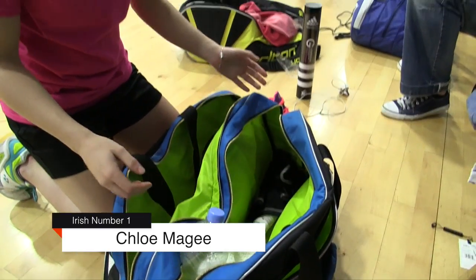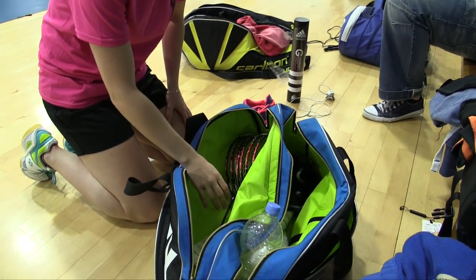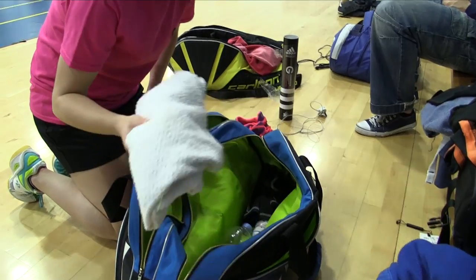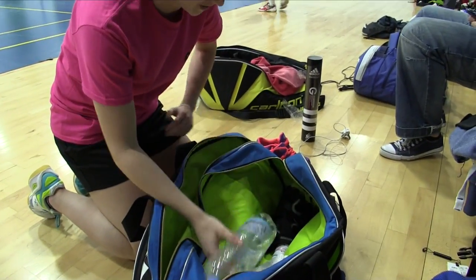This is mostly what I bring for tournaments and training. First of all, I obviously have all my rackets — usually strung well, sometimes not. Always bring a towel, for training and showering afterwards, and water to obviously keep hydrated.